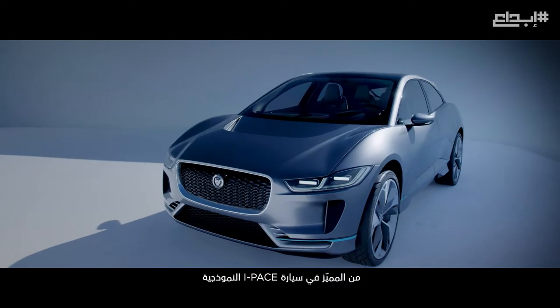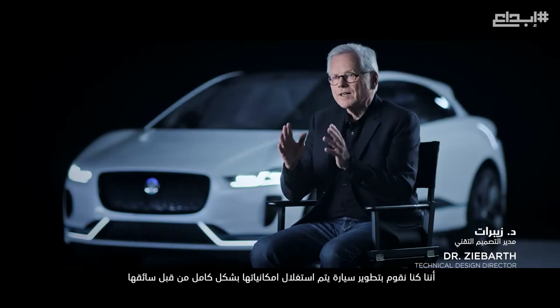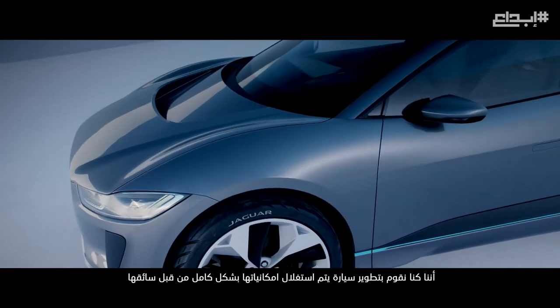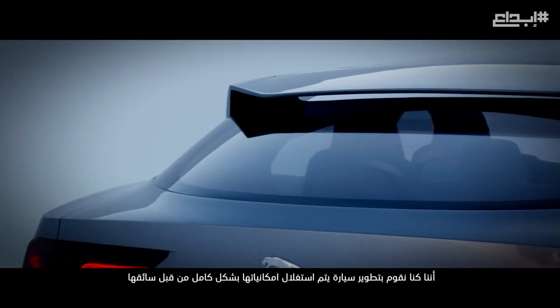What is special about the concept of the Jaguar I-Pace? It was clear from the beginning that we would develop a vehicle which would fully exploit the potential electric drives can offer.